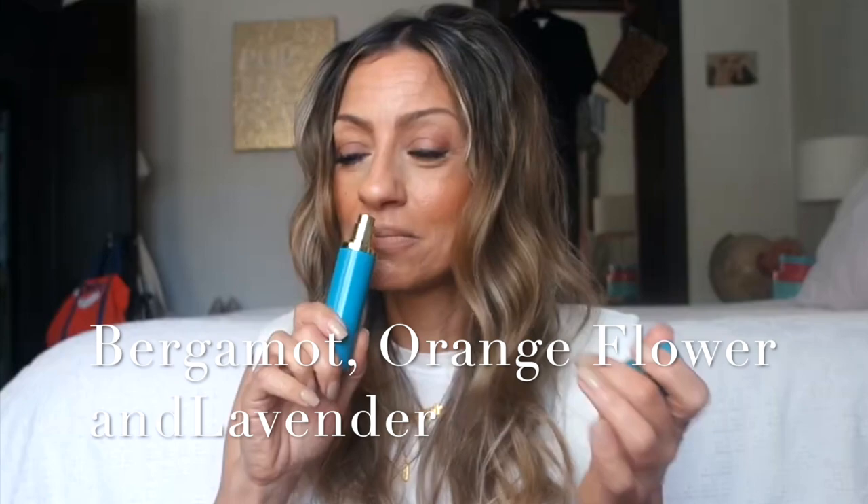Gorgeous floral. I want to show some really delicious, high-end ones — this is Tom Ford. This is the small version because the larger one is so expensive. It's just like a total flower garden. I love jasmine and gardenia, but I'm also really into orange blossom, or neroli as I call it. Smelling this, I smell orange blossom. I love that beautiful citrus floral — it's very expensive and gorgeous.